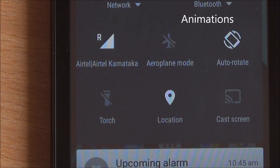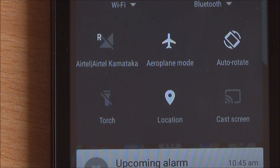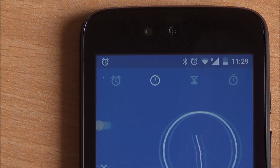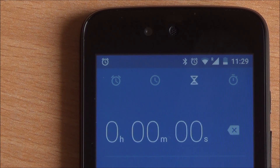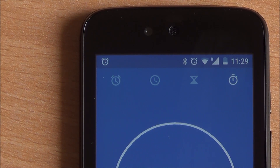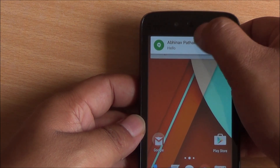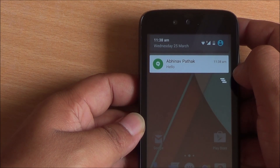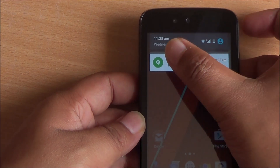There are some subtle new animations too — you can see that in auto-rotate, airplane mode, and torch as well. It's not just the quick toggles; Google has worked on the animations of the clock app as well. Just look at these icons — subtle changes here and there, definitely more pleasing. You can now flick notifications up and they don't get dismissed; they stay in the notification shade, and if you move them anywhere else they do get dismissed.